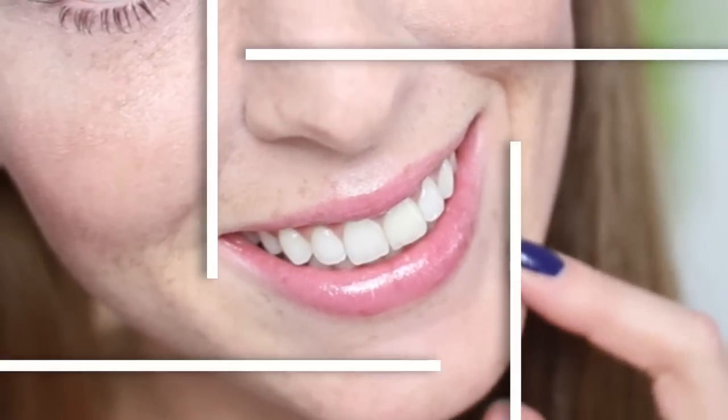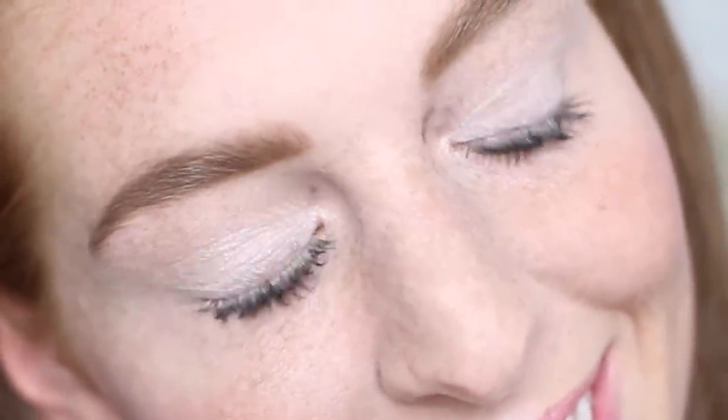So sieht dann das Endergebnis aus — yay! Das Beste daran: der Look geht wirklich super schnell. Ich habe für das Ganze nur 10 Minuten gebraucht, was ich für dieses schöne Ergebnis ganz angemessen finde. Schreibt mir mal unten in die Kommentare, wie euch das Make-up gefällt!